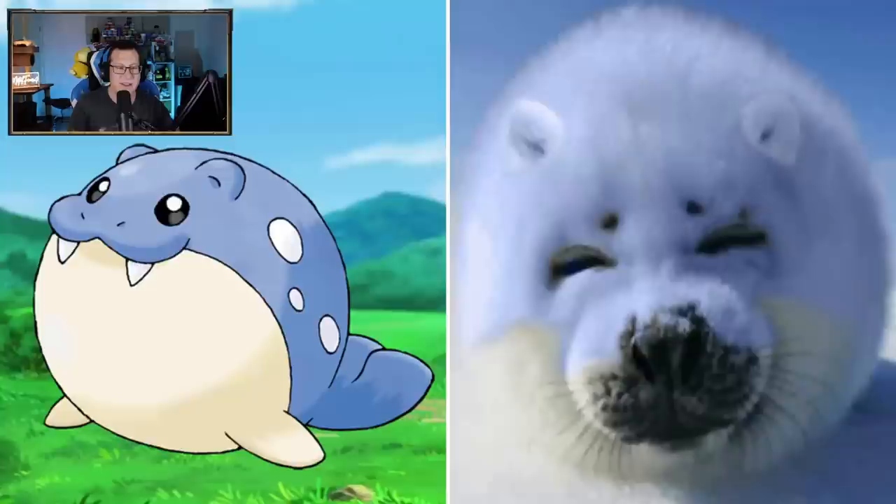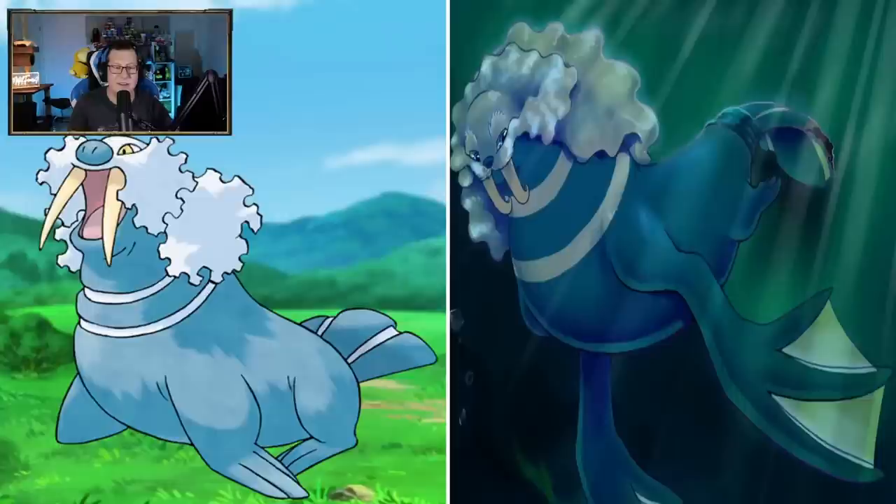Spheal - oh that's so cute, it's just a ball. It's just a ball - oh that's so cute and fluffy. Look how happy he looks. Sealeo - not bad, that looks kind of cool. We can see Spheal there as well. I love the whiskers - very well done, very cool.